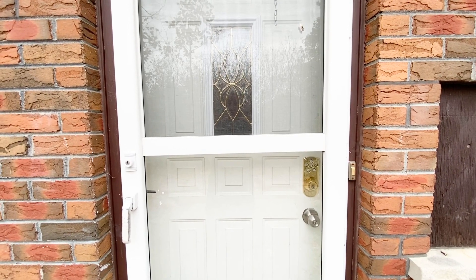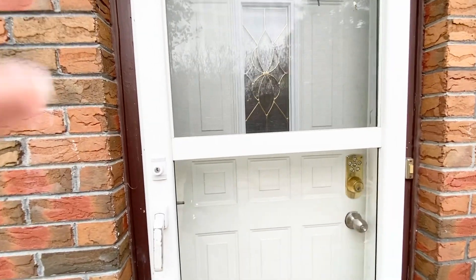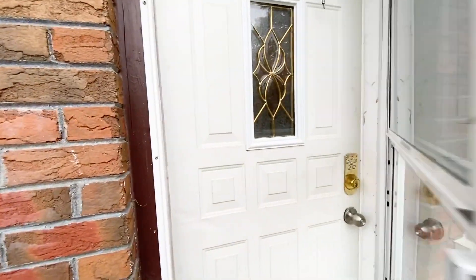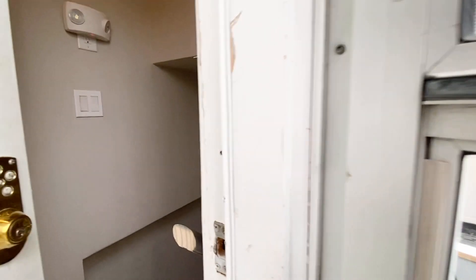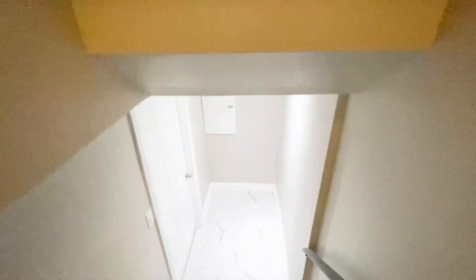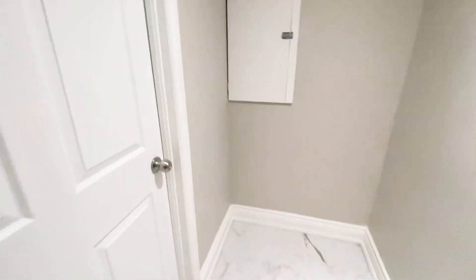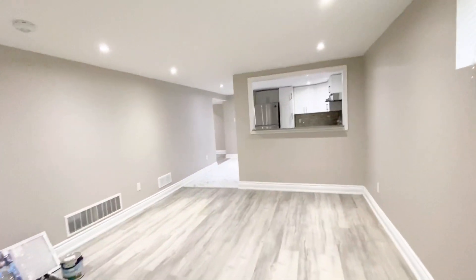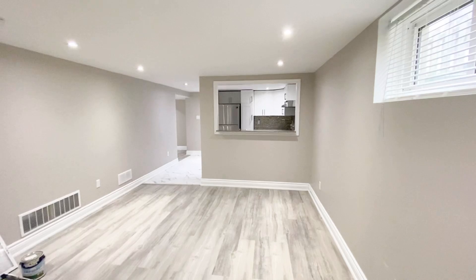Hello and welcome to Unit 2 at 404 Glendale Avenue in Oshawa. This is a brand new, newly renovated basement apartment located in Oshawa. All the renovations have just recently been completed, so it is looking very good.